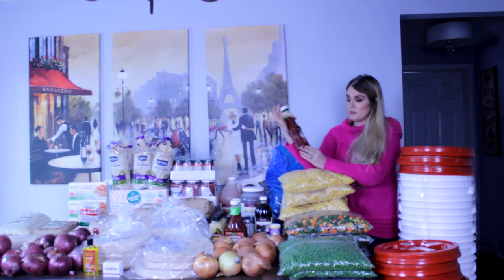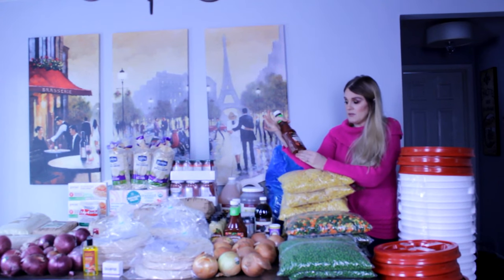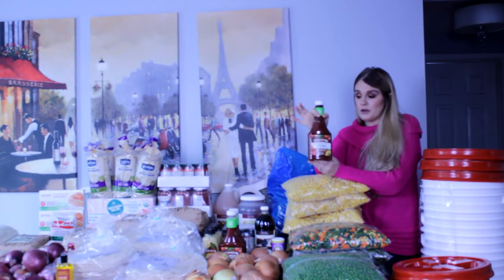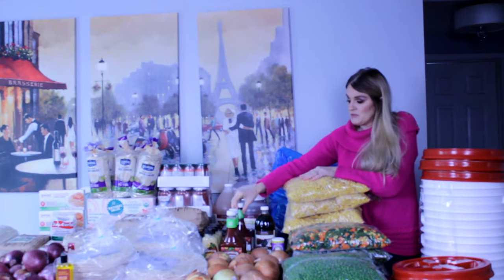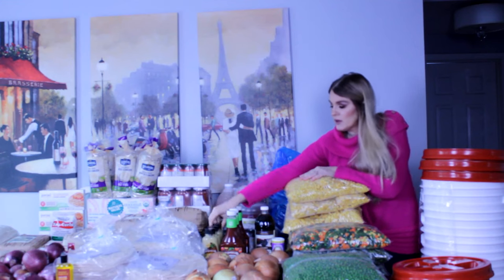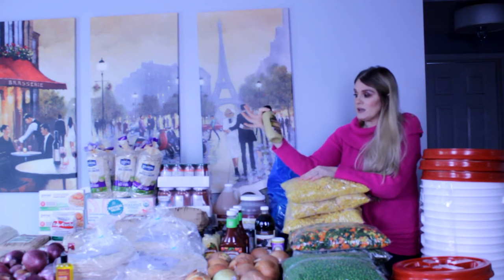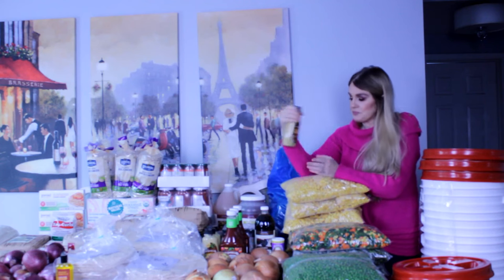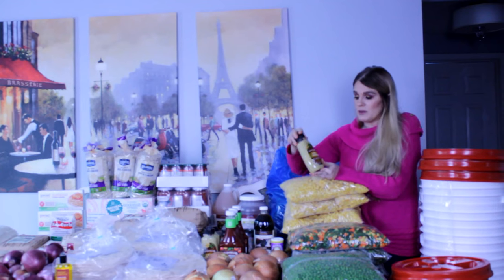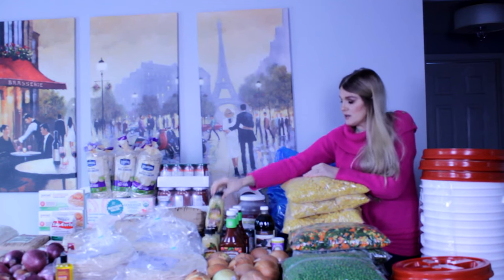I got three bottles of the organic Bell ketchup made with agave nectar rather than sugar — we've never tried this before so I wanted to get three bottles to see how we like it. We also got the Organicville Dijon mustard; we use a lot of Dijon mustard in recipes, including one cheese recipe I do frequently.